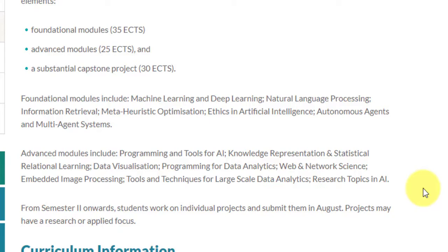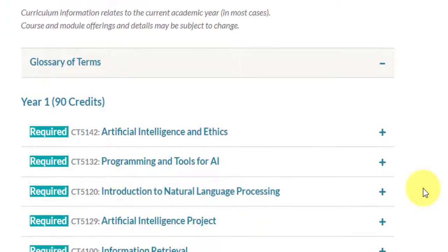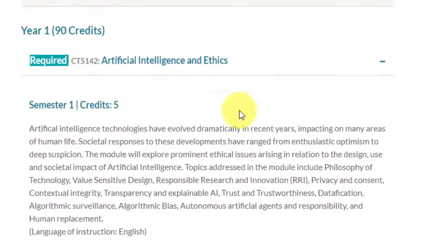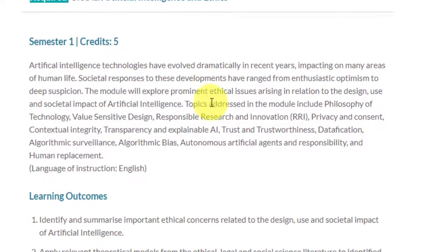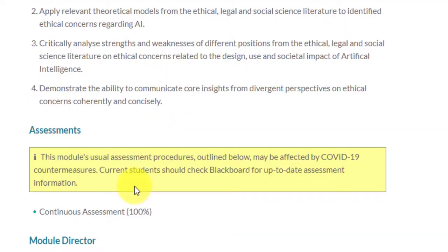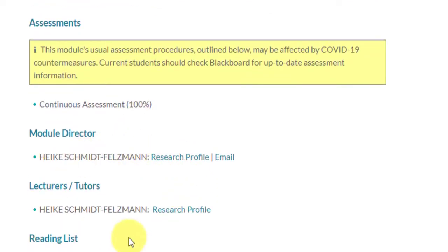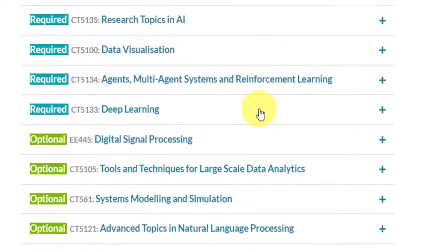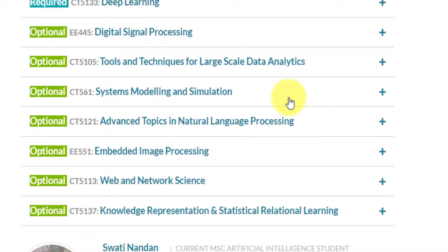This particular course is a taught master's program — it is not a research-based program. So people looking for a taught master's based on project work, this is the course for you. You will not need to find a supervisor or write a thesis. All you have to do is complete a capstone project at the end. You can expand each course listing to see descriptions, learning outcomes, assessments, module directors, lecturers, tutors, and reading lists. There are also some optional courses you can take as part of your curriculum.